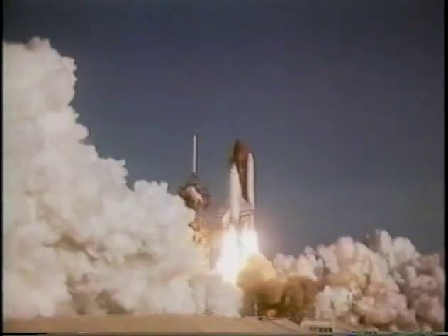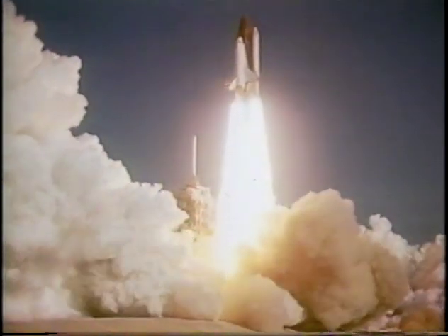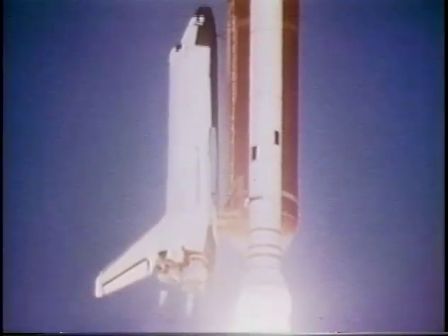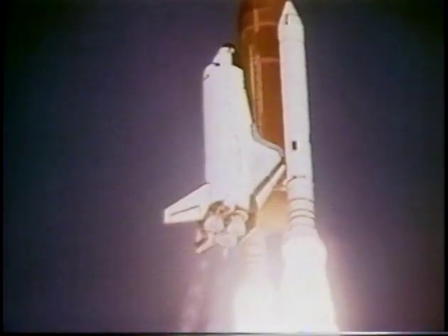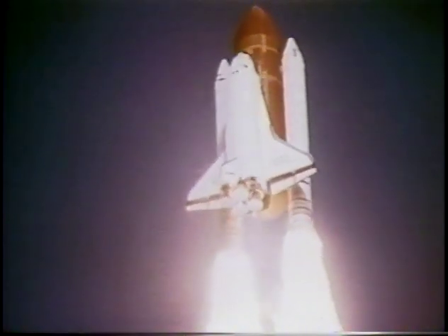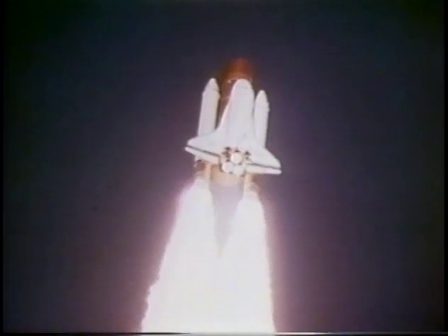When we lifted off, we had the heaviest stack that has launched since the Apollo days — the Saturn V back in Apollo — over four and a half million pounds lifting off. You can see the roll right here. The roll seemed dramatic to us because we were on the outside of the stack and the real world was out there. It was a lot more dramatic, of course, than the simulator had been.